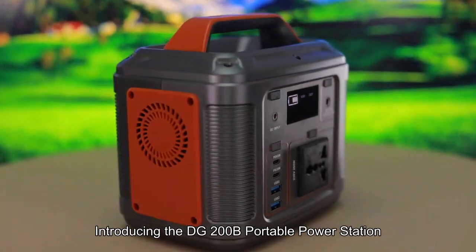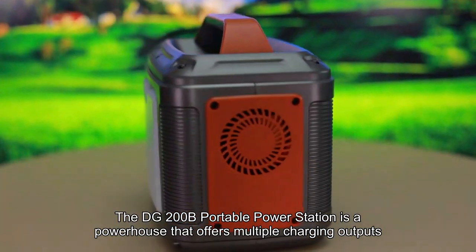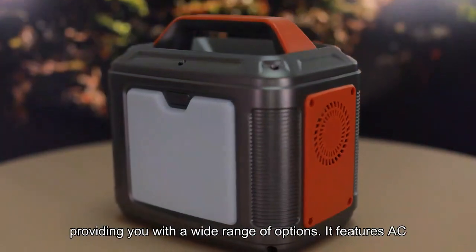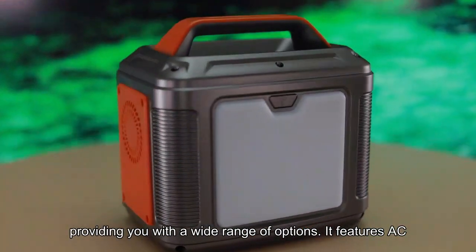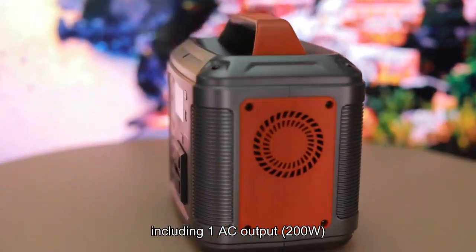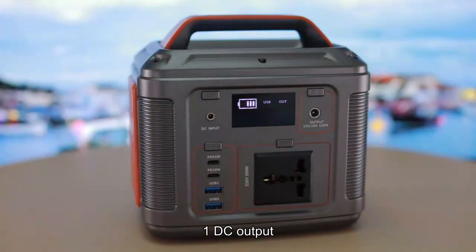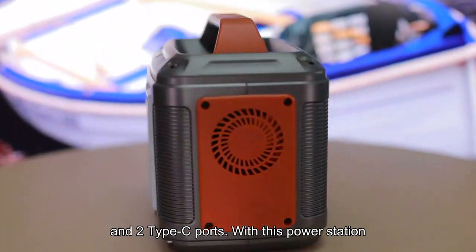Introducing the DG200B Portable Power Station — a powerhouse that offers multiple charging outputs, providing you with a wide range of options. It features AC, DC, and USB outputs, including 1 AC output at 200W, 1 DC output, 2 USB ports, and 2 Type-C ports.